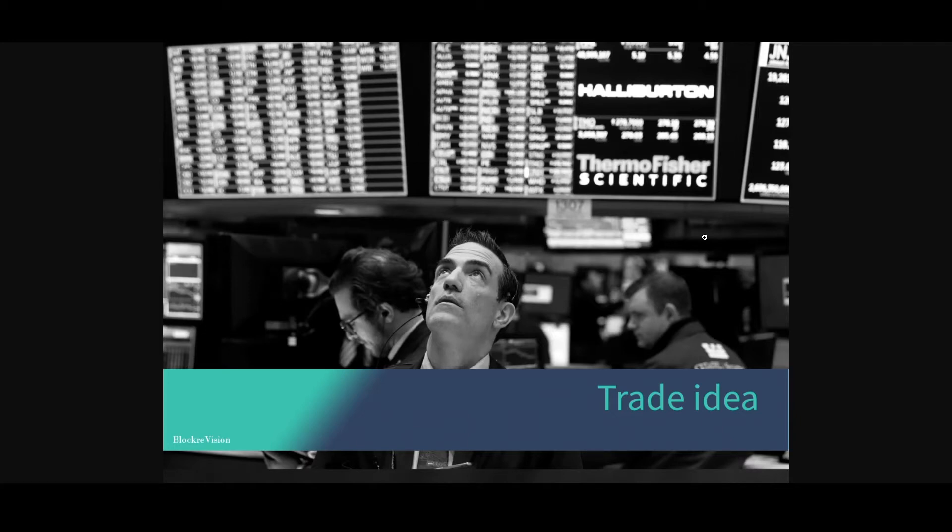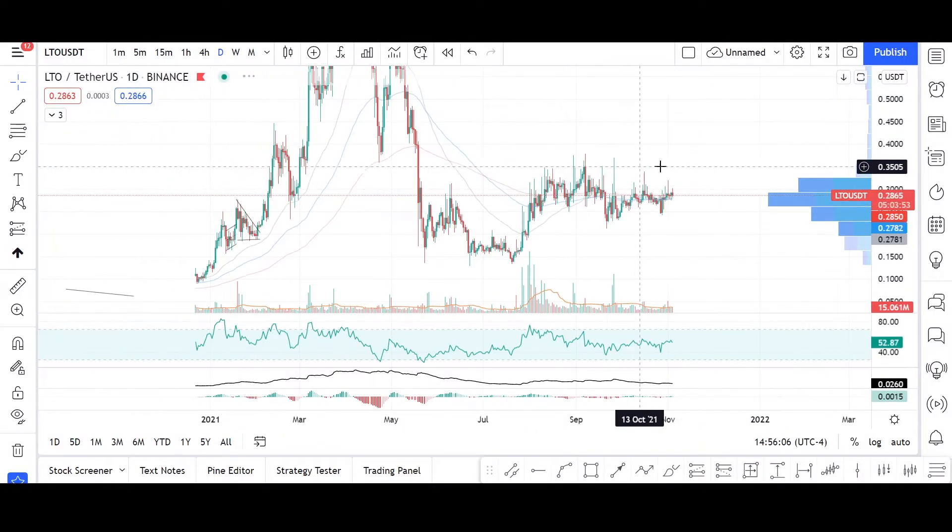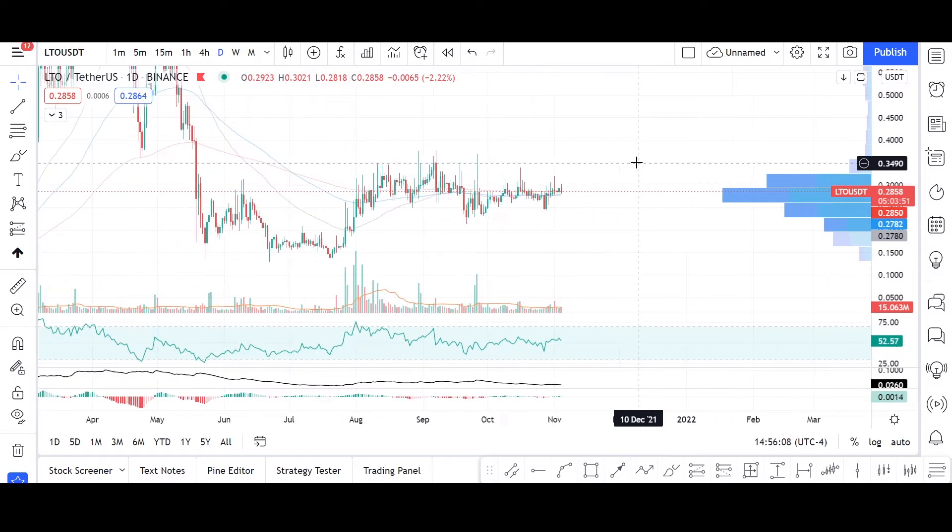Welcome to today's trade idea section inside the Block Revision channel. It's a series in which we jump through possibly the best trade ideas regarding technicals and fundamentals among crypto, stocks, and commodities. Stay tuned for another dose of interesting news.